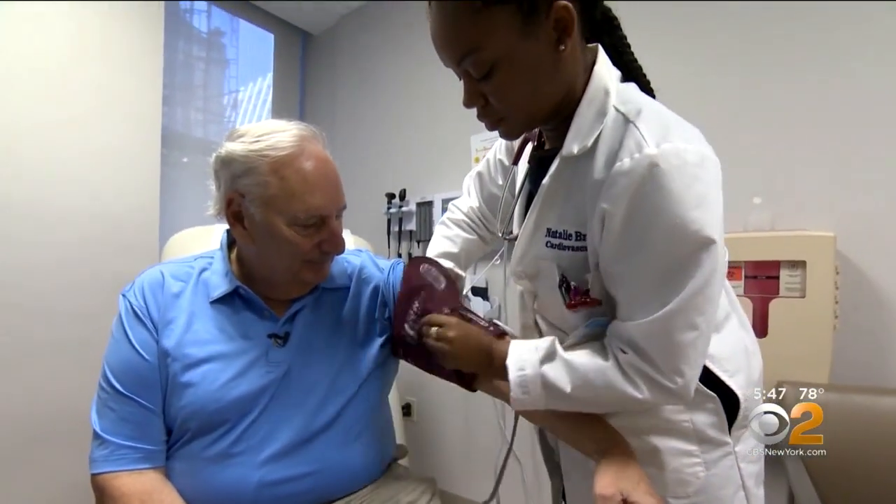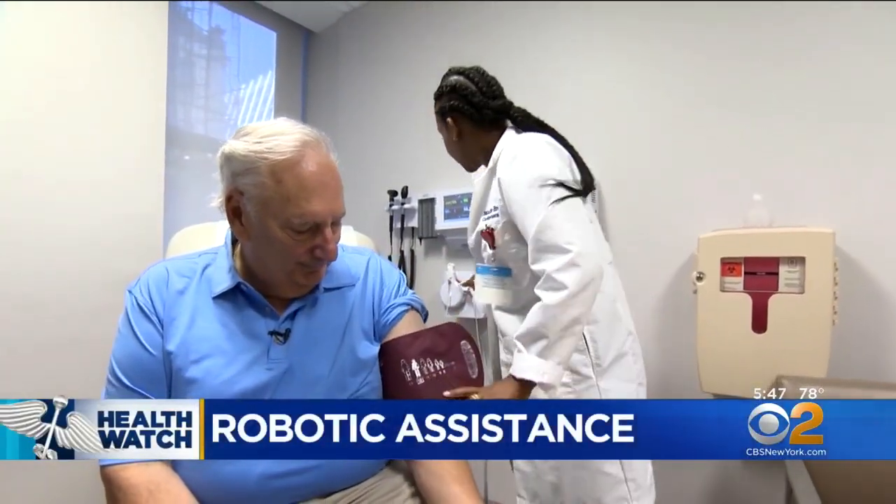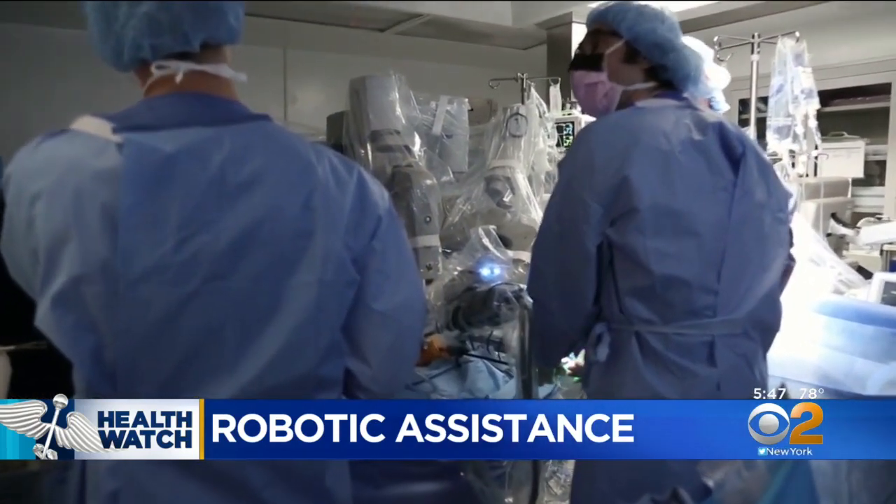Mount Sinai is doing it. 71-year-old Skip Vickness was back up and moving just a few weeks after having a double coronary bypass surgery — a procedure that could have sidelined him for months of recovery. "The recovery has just been a miracle. I'm back to normal. My heart is strong, and I'm able to do whatever I want to do. It just feels terrific."